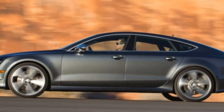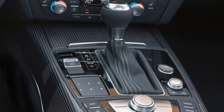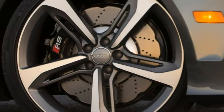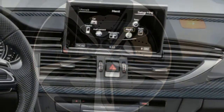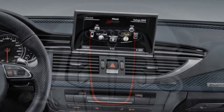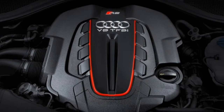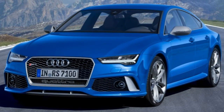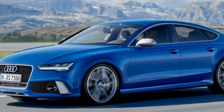Standard features include 20-inch wheels, LED headlights and taillights, a sport body kit, an adaptive sports-tuned air suspension, variable ratio steering, a sport differential, a sunroof, a power liftgate, auto-dimming mirrors, front and rear parking sensors, a basic collision mitigation system, PreSense Basic and PreSense Rear, and a blind-spot monitor and keyless entry and ignition.